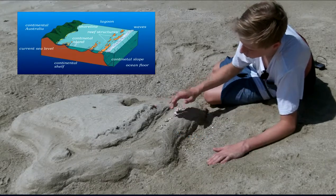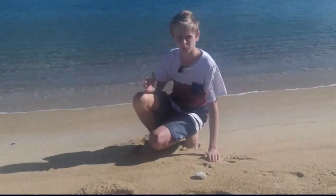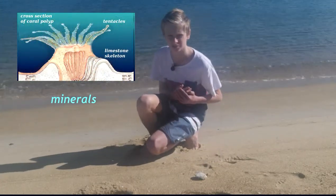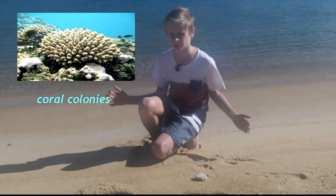Between the reef and the shore, there is a calm lagoon. Coral is built by small marine animals called coral polyps. They take minerals from the water to build a protective limestone skeleton to live in. The polyps divide and form coral colonies that become larger and larger.